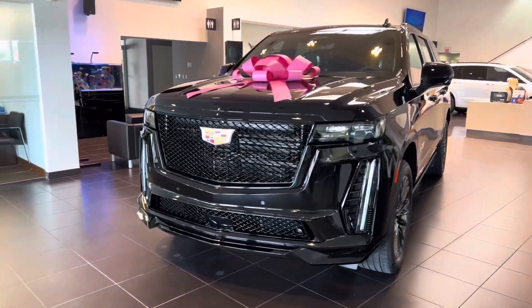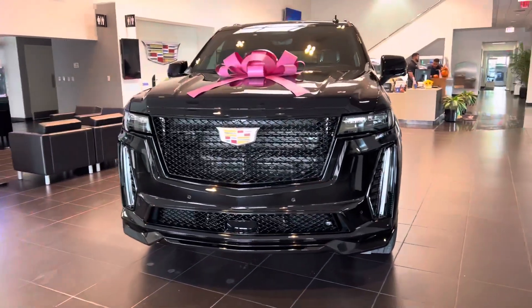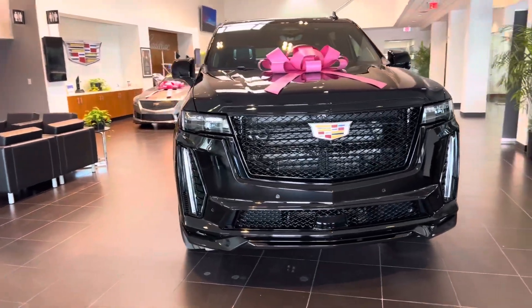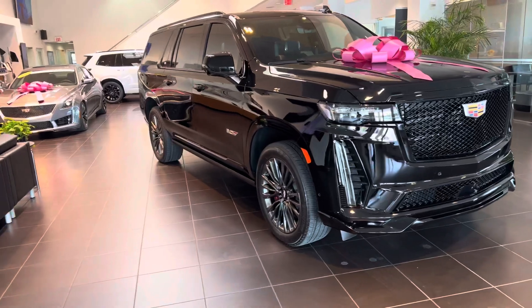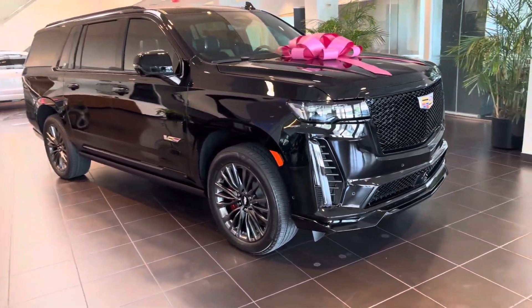Hi everybody, hope you're doing great. This is Bajo Agbas, and I'm showing you a 2023 Cadillac Escalade V today. This particular unit is black on black, as you can see.